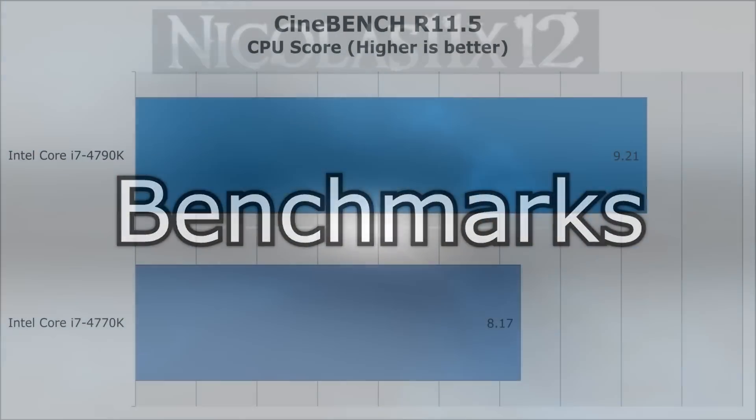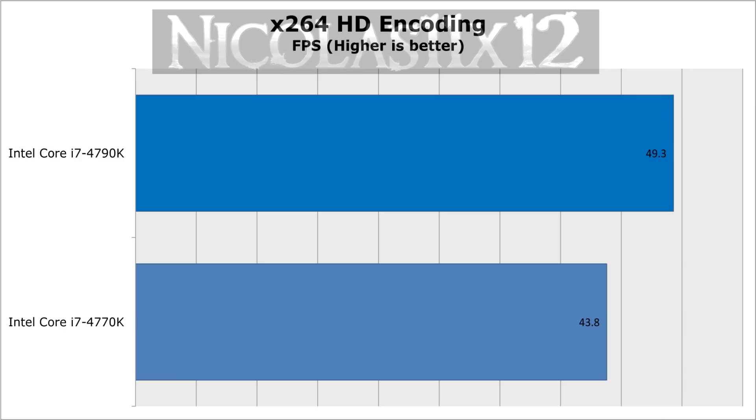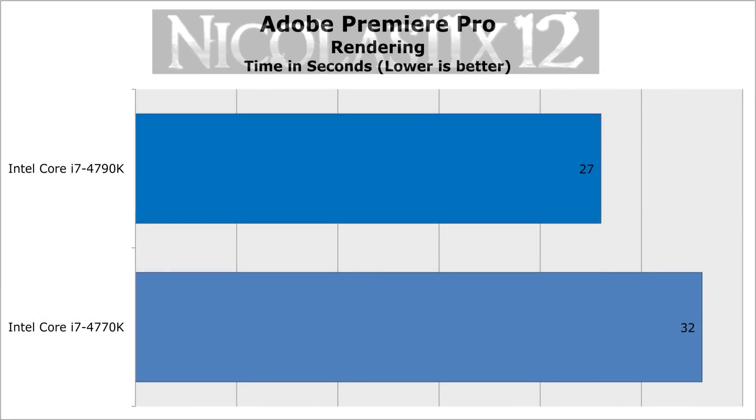Now let's take a look at the benchmarking results. This is a benchmarking set — let's get started.